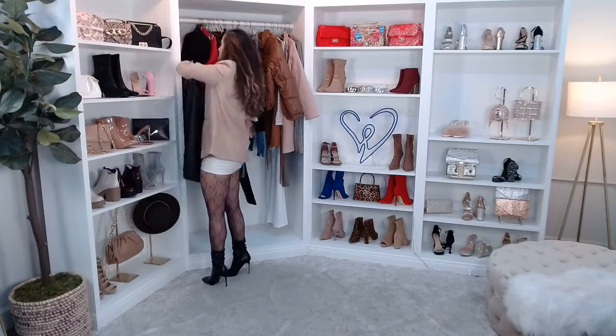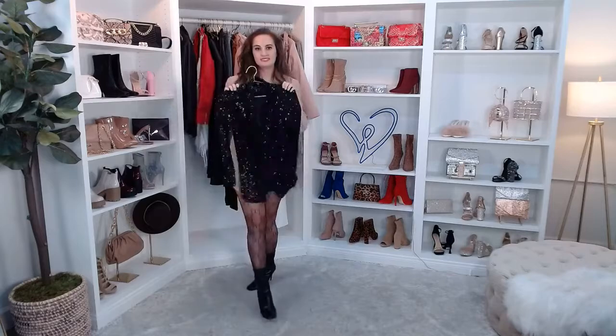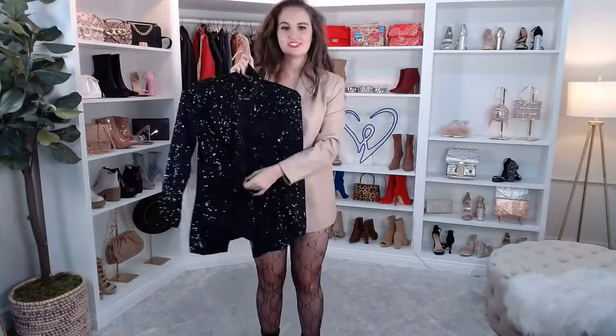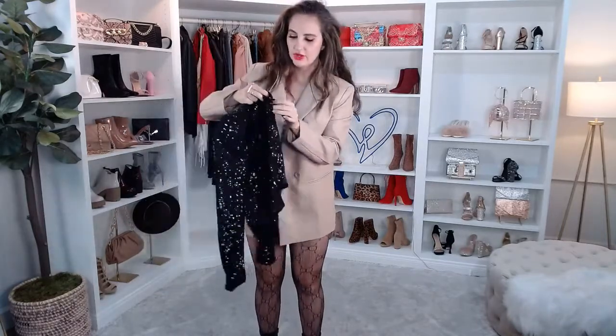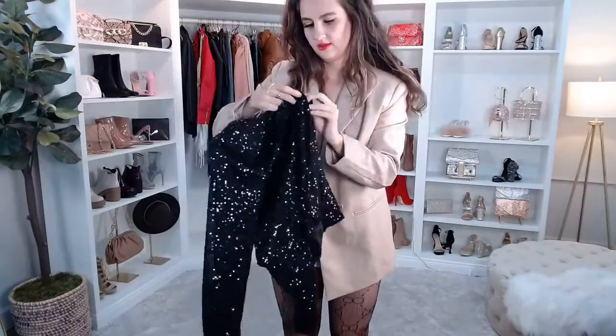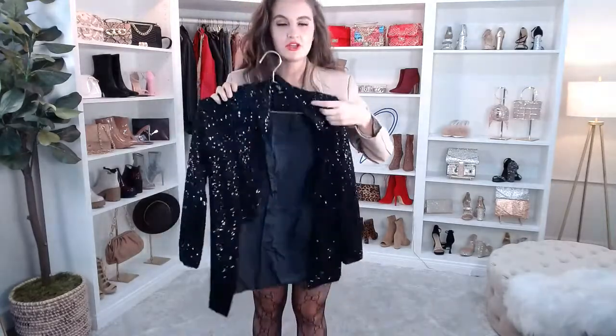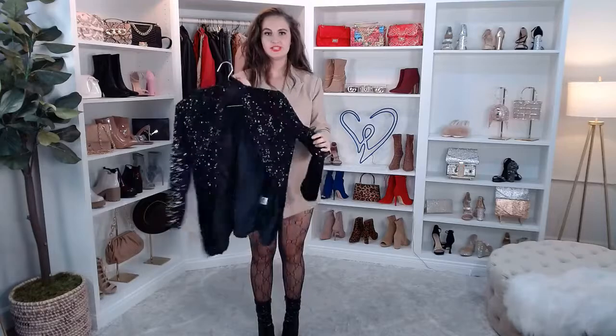For the holiday season, I had to add a sequin blazer — I'm really excited to try this on for you guys. This also has a little hook so you could close it up. Let me put the sequin on. This is the Showtime Chic Sequin Long Blazer. It does have these subtle shoulder pads — I like shoulder pads personally because they really give your body shape. Let me know down below: do you guys like shoulder pads?